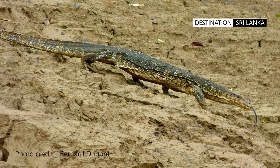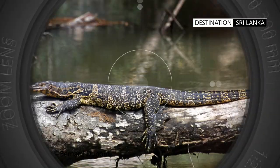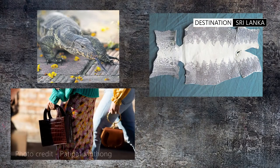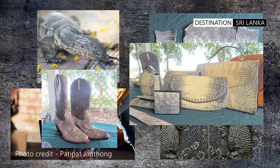The water monitor has few natural predators, other than crocodiles. However, the Asian water monitor is one of the most exploited species. In some countries, the skins are used for fashion accessories such as shoes, belts, and handbags.